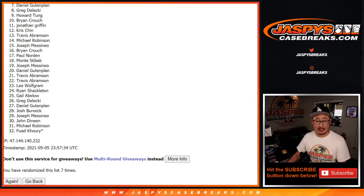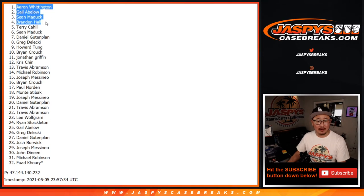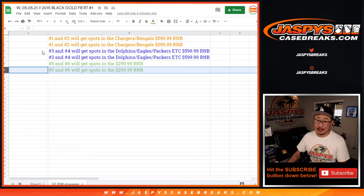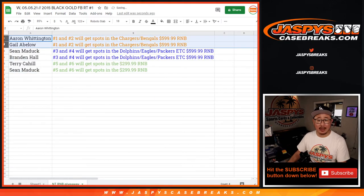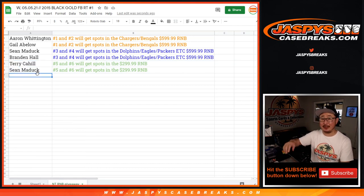Congrats to the top six — these people are really happy. Sean is happy. So it's Terry, Brandon, Sean, Gale, and Aaron — all very happy right here. Congrats to you. Thanks everyone for getting in. I'm Joe for jazpyscasebreaks.com and hopefully we'll get that NT done tonight. Aaron and Gale, you'll be in that Chargers-Bengals number block. Sean and Brandon, you'll be in that Dolphins-Eagles-Packers number block. And Terry and Sean will be in that $300-a-spot number block right there. Thanks everybody, I'll see you a little bit later for NT.